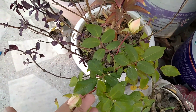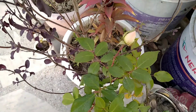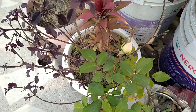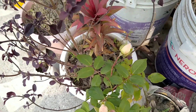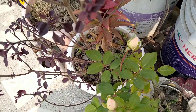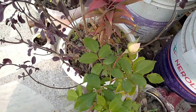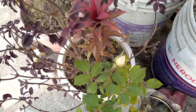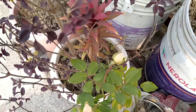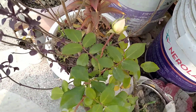Our third winter flowering plant is the rose plant. This is a permanent plant.